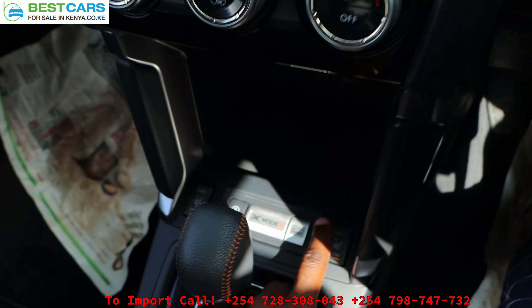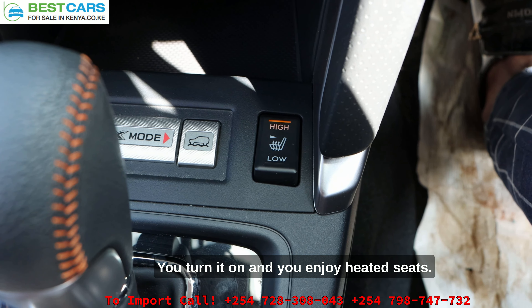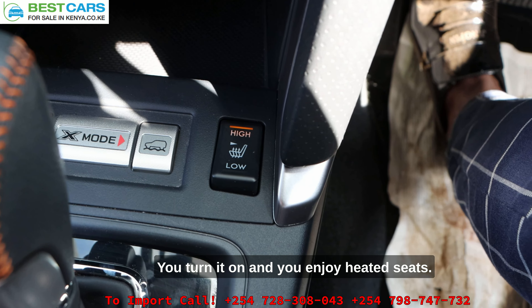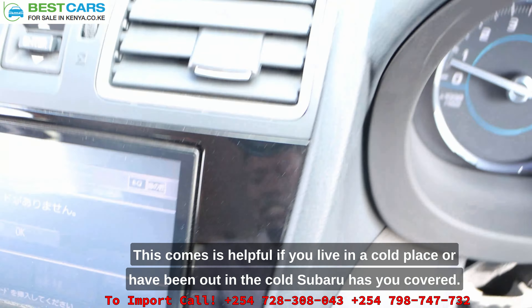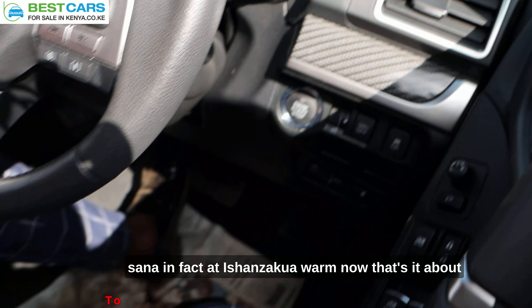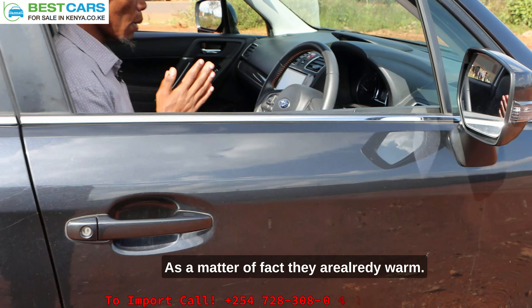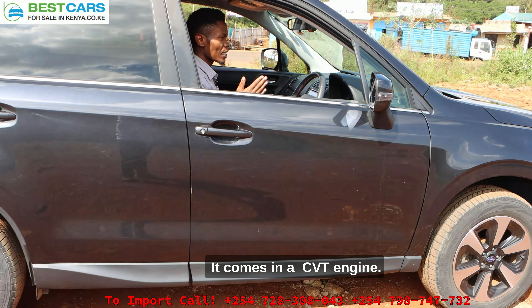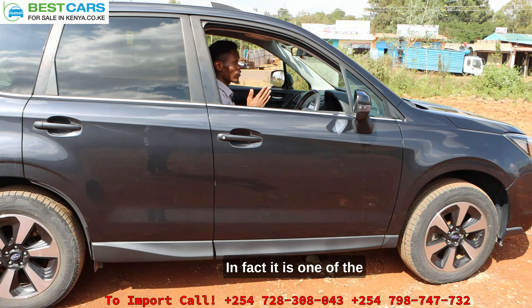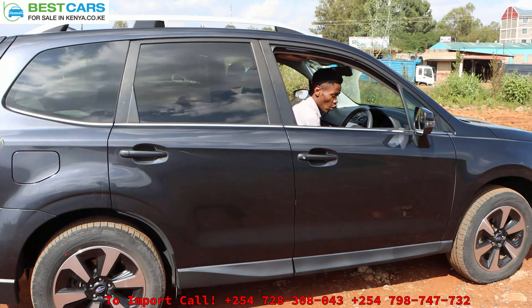When it comes to the controls on the door — the side mirror controls are all here, this is the driver's side. This knob is for adjusting the side mirrors to the angle that you're able to see behind perfectly well. So that is how the knob helps you turn to your favorite angle and ensure that you can see the cars behind you well at an angle that you are comfortable with.